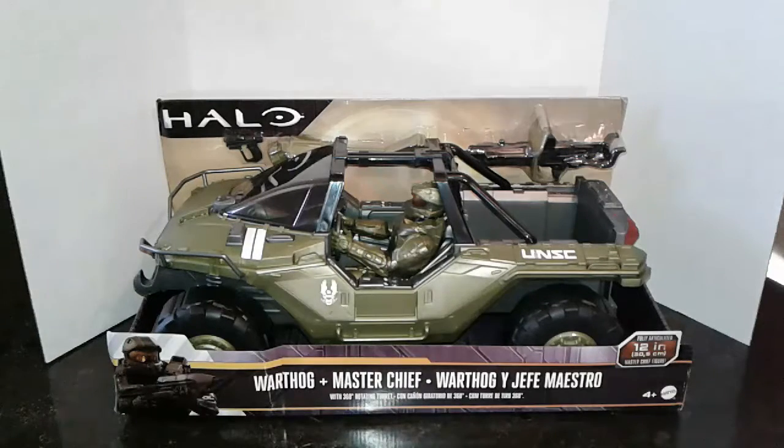Greetings Halo fans and Merry Christmas to all of my subscribers and viewers in YouTube land. Today we have the Mattel Halo 11-inch Master Chief and Warthog vehicle. This normally sells for about $49, but it was available on Amazon for $15 and I technically got it for free with a promotional code.